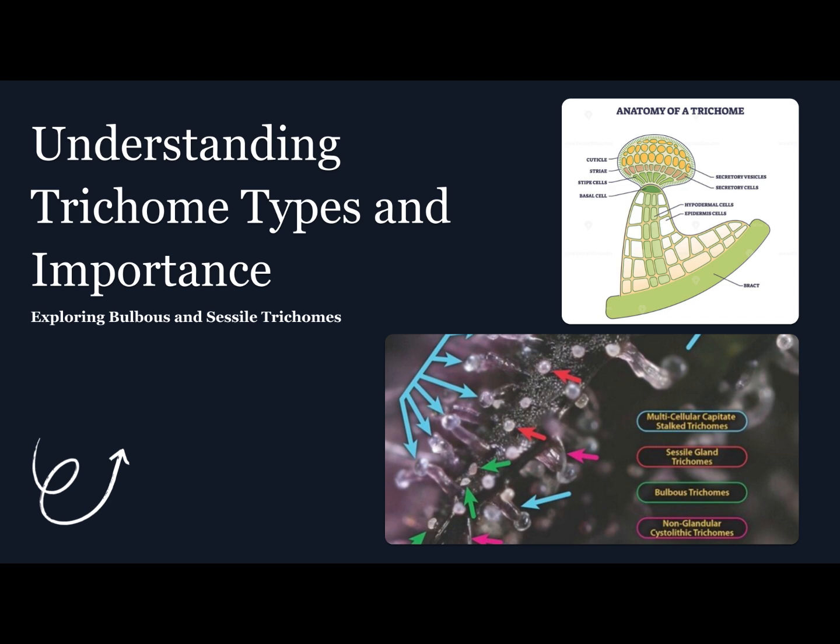So what are trichomes really, beyond the sticky stuff? Trichomes are microscopic resin glands covering your buds, leaves, and even stems. They're where your cannabinoids — THC, CBD, CBG — and aromatic terpenes are synthesized and stored.